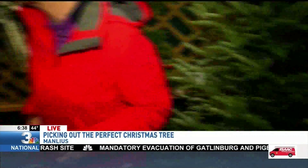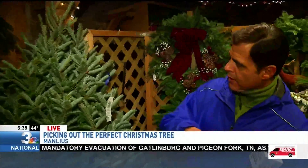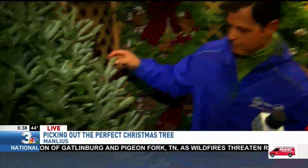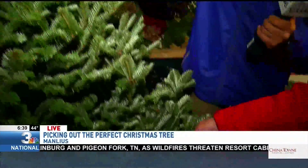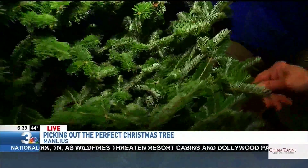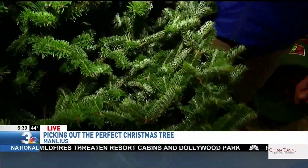Over here is the Balsam Fir, which is a variety of the Fraser but a little bit different. It has a wonderful fragrance — they both have a great fragrance that people love. It's an old-time variety. It smells like Christmas — it's exciting.